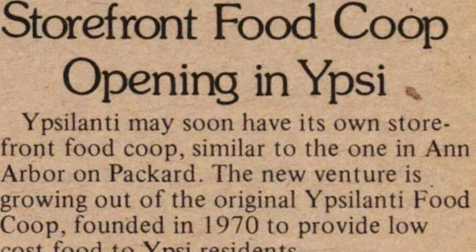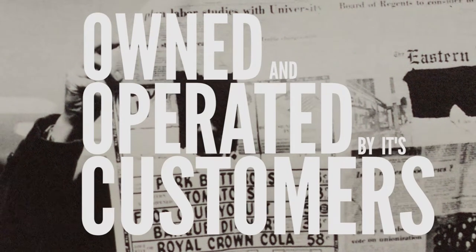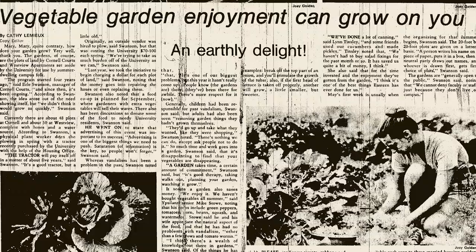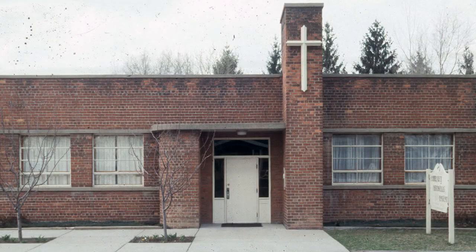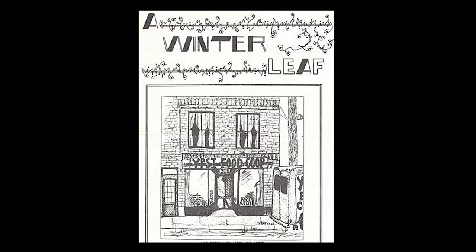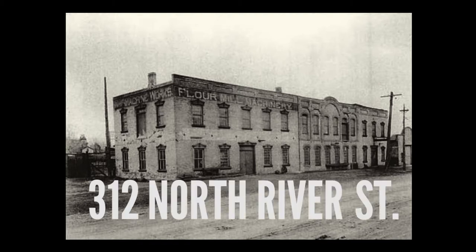This means that the Ypsilanti Food Co-op is owned and operated by its customers. It starts out as a buying club, purchasing goods and distributing them at various local churches, eventually transitioning into a storefront, and ultimately residing at its current location of 312 North River Street in the historic Mill Works building of Depot Town.